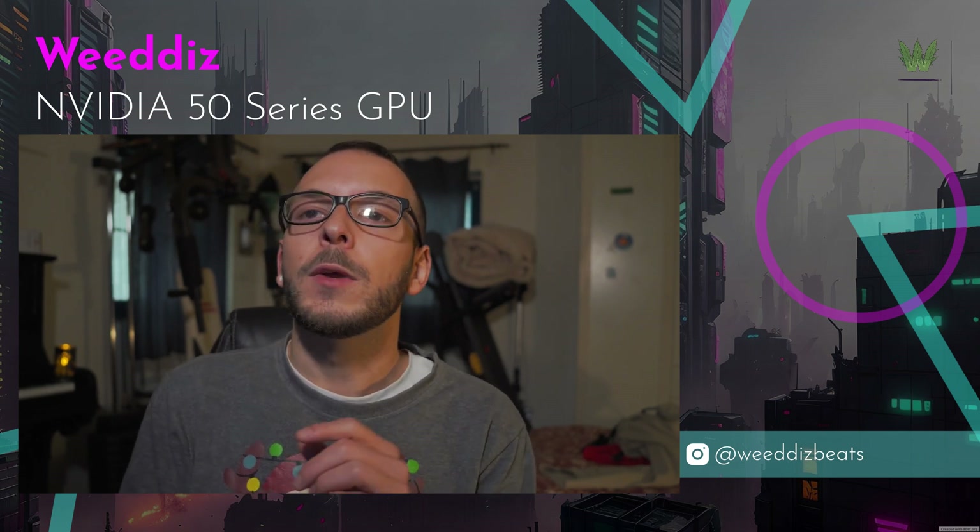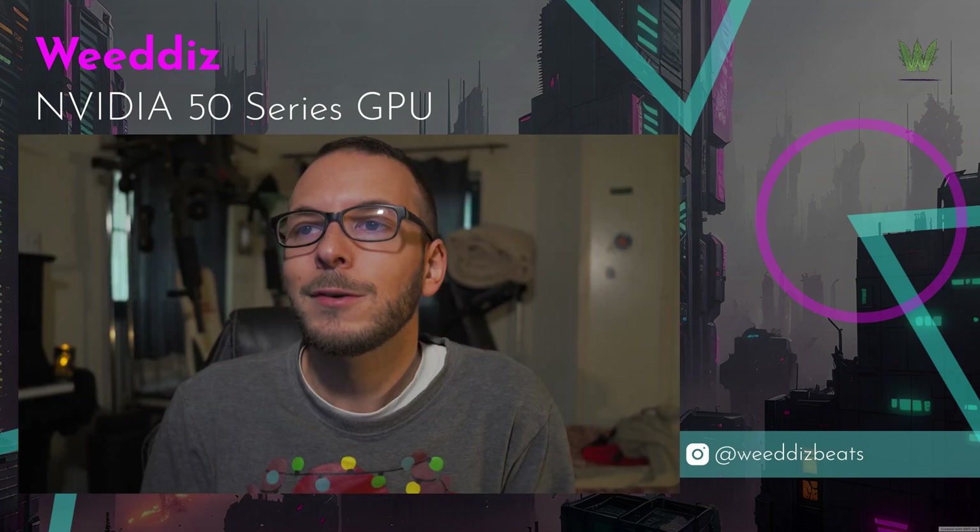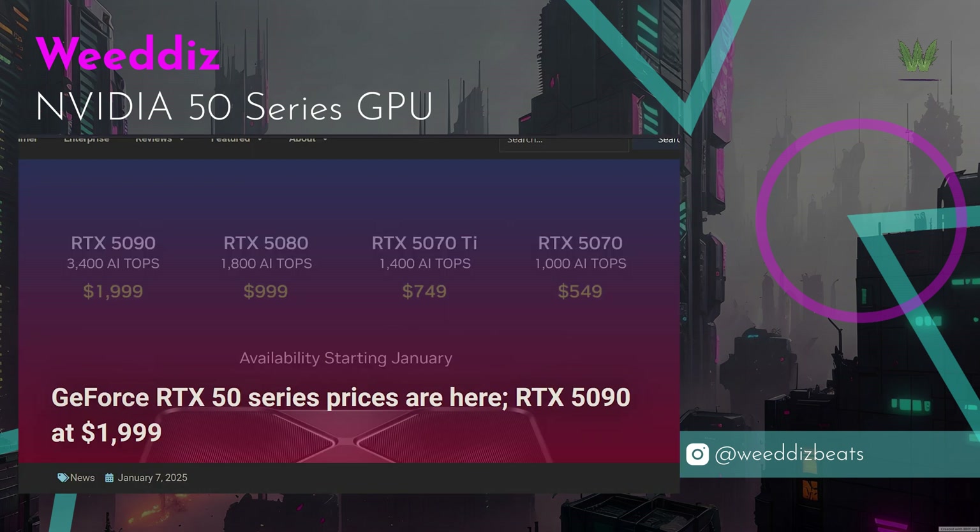NVIDIA's new lineup includes the RTX 5090 at $2,000 MSRP, the 5080 at $1,000, the 5070 Ti at $750, and the 5070 at $550.